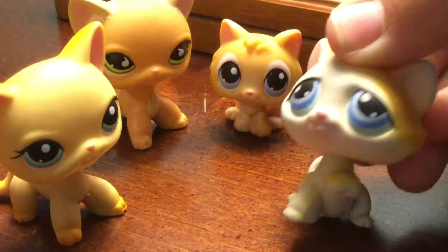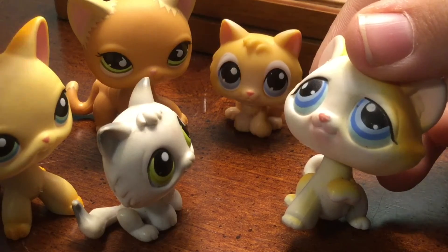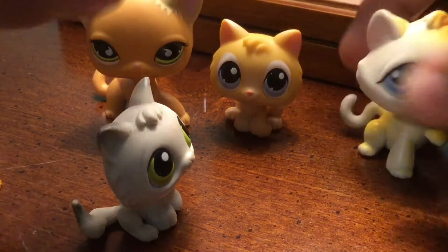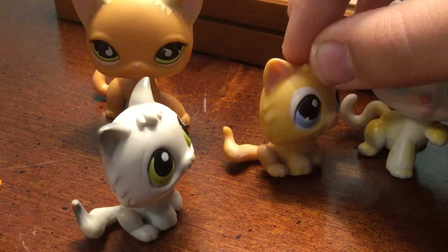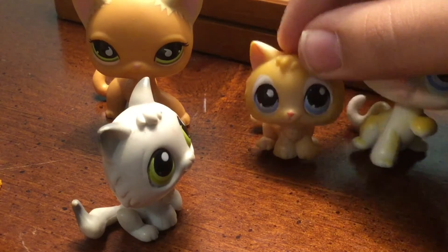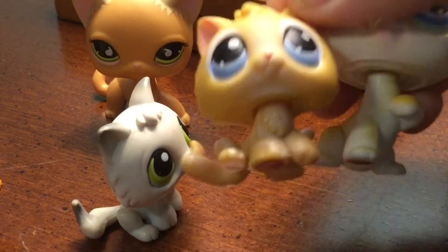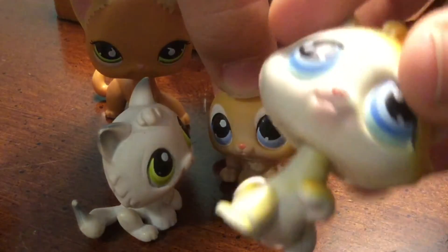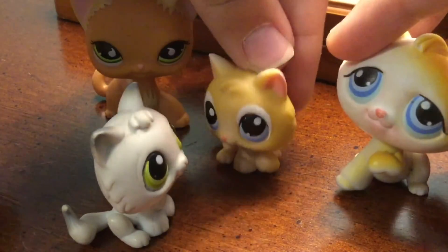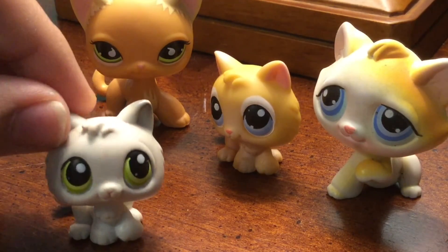Anyways guys, I hope you enjoyed the video. If you're wondering if this is going to be part of the little pets — yes, but I haven't decided a name for it yet. Leave names in the comment section for these two LPS, and decide if this one is a boy or a girl. I already know this one's gender alternates depending on what series it's in, but I think this one is a boy. You can decide if it's a boy or a girl and leave names for both of them. Thank you.